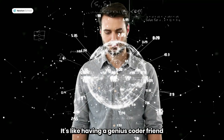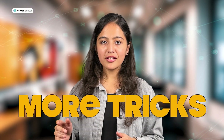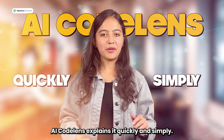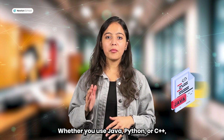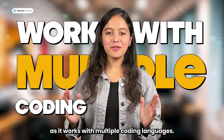It's like having a genius coder friend by your side, who is ever-cautious and always ready to lend you a hand. Powered by GPT-4, it's got more tricks to make your coding journey easier. Stuck on a hard problem? AI CodeLens explains it quickly and simply. Whether you use Java, Python, or C++, this tool will help you out in every possible way, as it works with multiple coding languages.